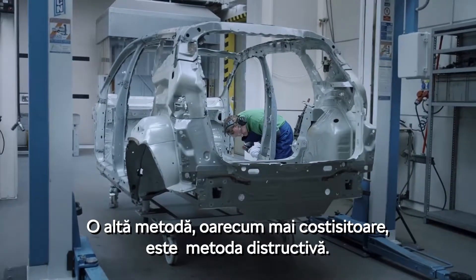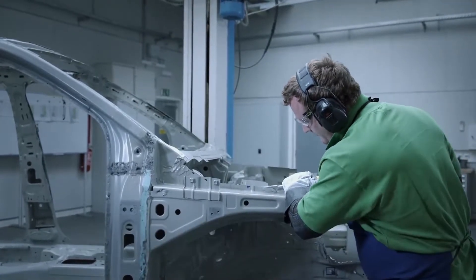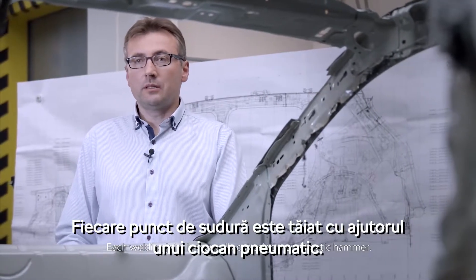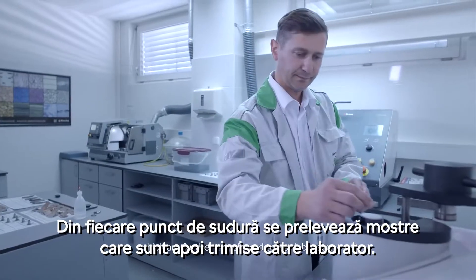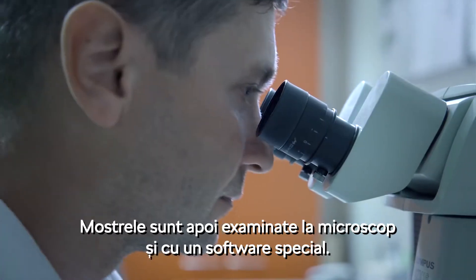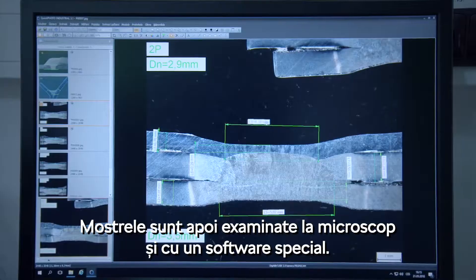Another method, a bit more challenging and costly, is the destructive method. Each coil is carried out with a pneumatic load. We will take the other coil connections to our laboratory. The prepared samples are then examined under a microscope and via special software.